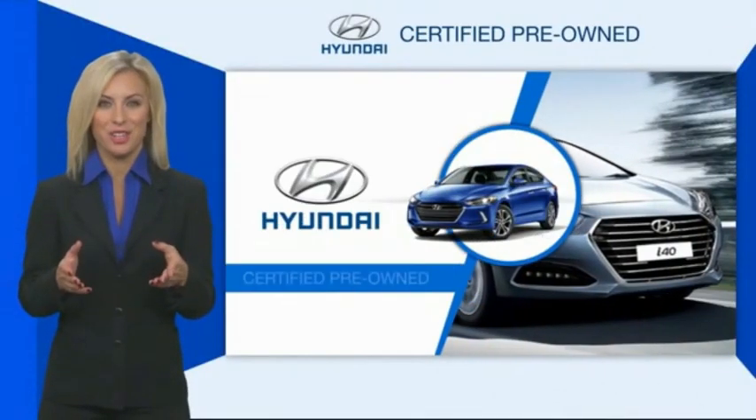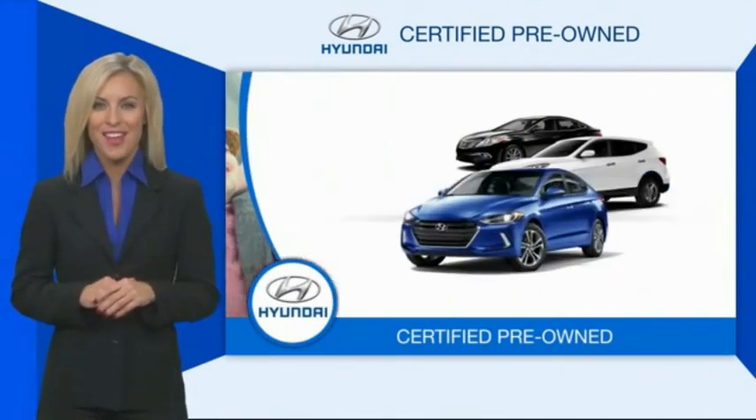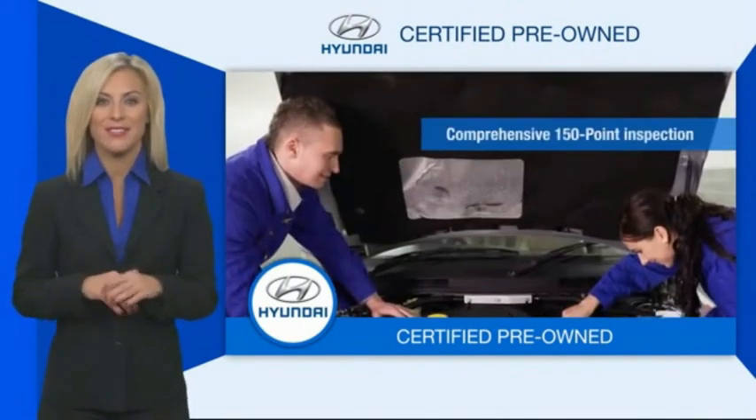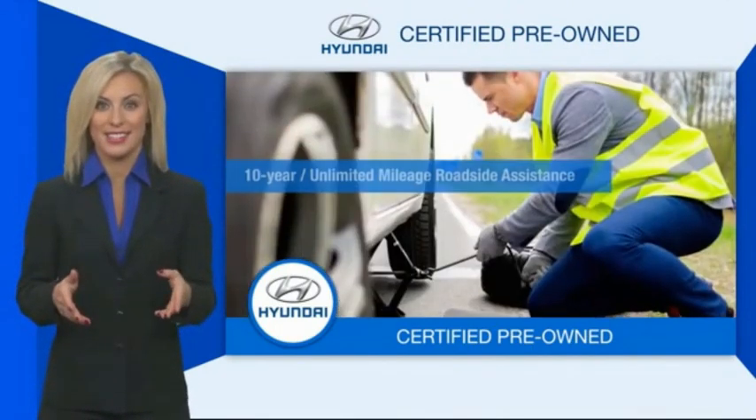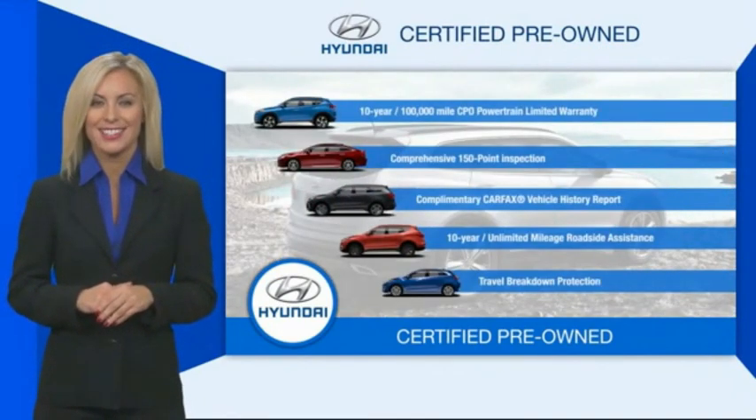Hyundai Certified vehicles will provide you the confidence you desire in your next vehicle. All certified Hyundais come with a limited powertrain warranty, a comprehensive inspection, roadside assistance, and much more. Contact your Hyundai dealer today to learn more about the Hyundai Certified program.